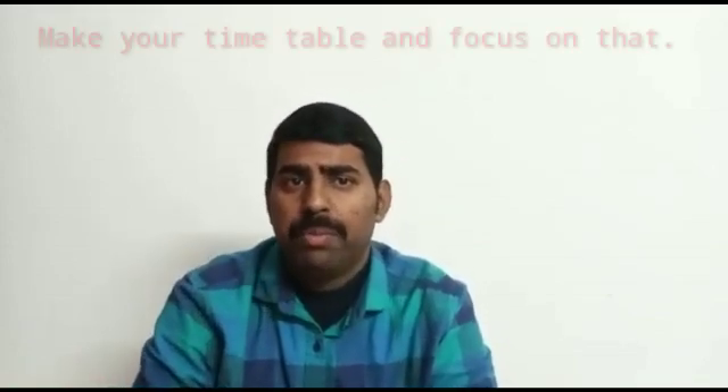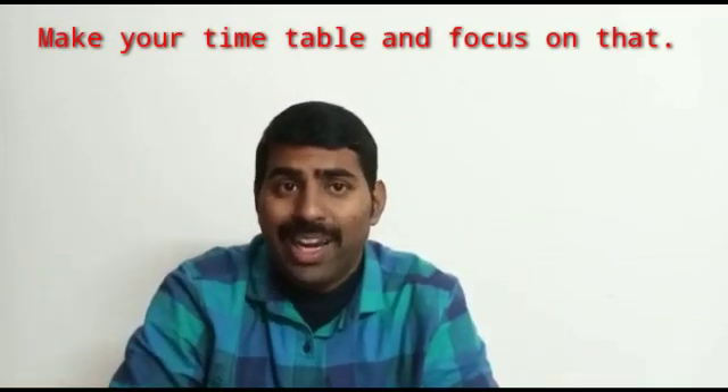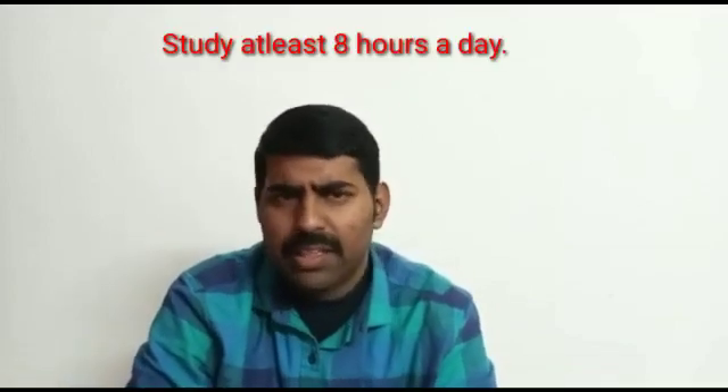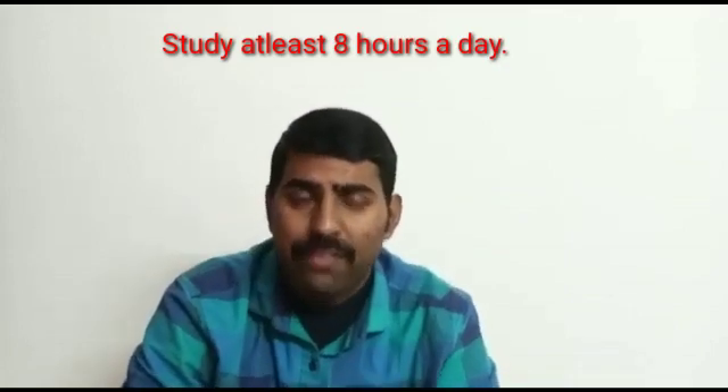Without wasting much of your time, let me begin with my first suggestion. I'm sure that all of you must have made a timetable which you are following religiously. If not, it's already late — please do it as soon as possible. You have to give a minimum of eight hours for your studies throughout the day. If you can study about 10 to 12 hours, that's great, but at least eight hours you have to study.